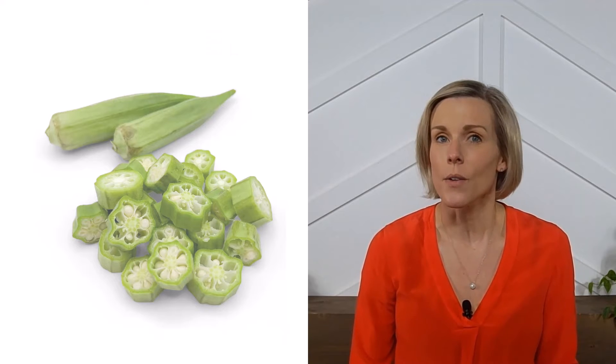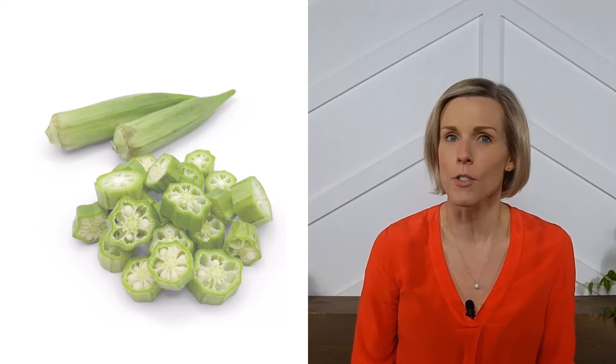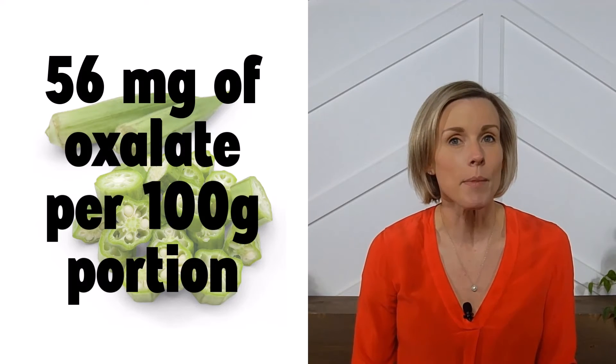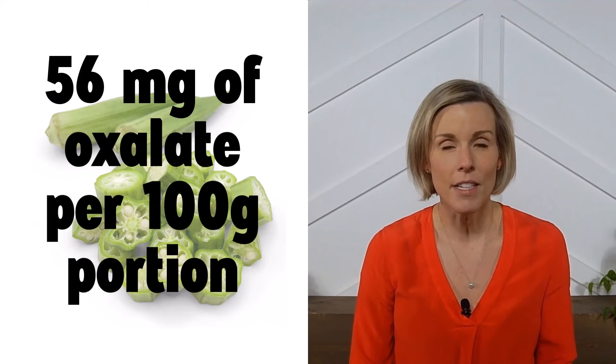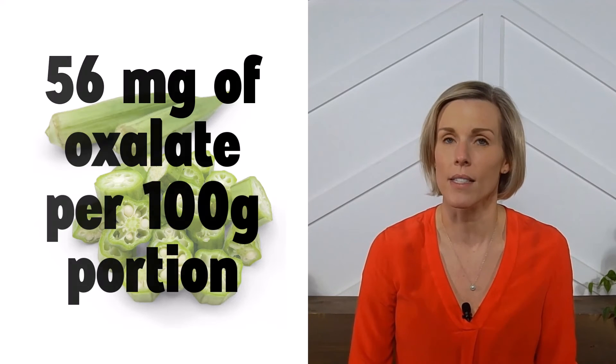If you're prone to kidney stones and trying to limit your oxalate intake, then you may need to be mindful of how much okra you eat. Okra contains approximately 56 mg of oxalate per 100-gram portion, which is a little on the high side. It's not as high as something like spinach, but still somewhat high, so keep that in mind if you are prone to calcium oxalate kidney stones.